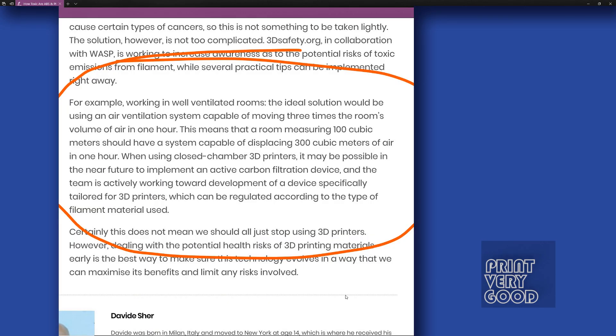The study also states that when using closed-chamber 3D printers, it may be possible in the near future to implement an active carbon filtration device, and the team is actively working toward development of a device specifically tailored for 3D printers. So the takeaway from this study is that we should not panic and stop using 3D printers, but we need to be careful about how and where we use our printers.